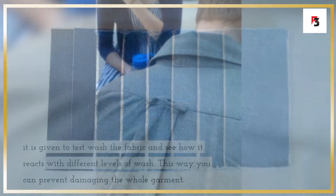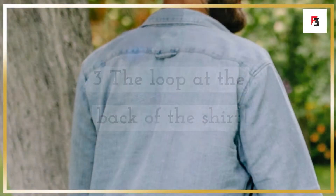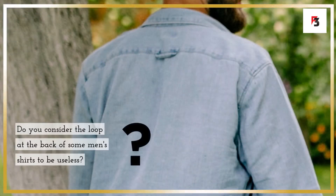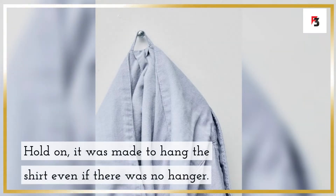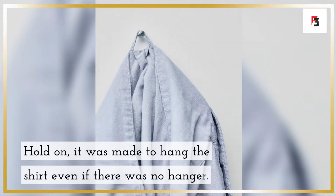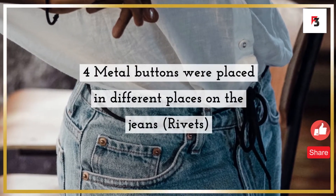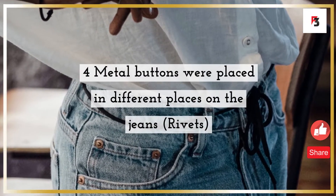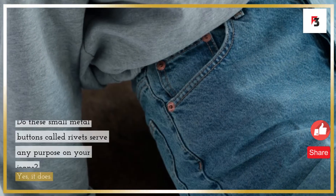Fact 3: the loop at the back of the shirt. Do you consider the loop at the back of some men's shirts to be useless? It was actually made to hang the shirt even if there was no hanger available.